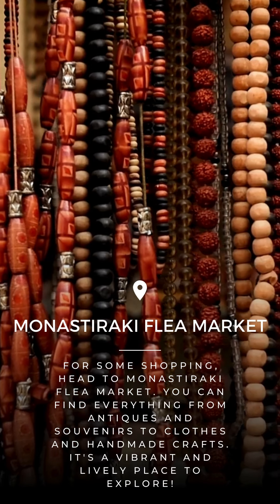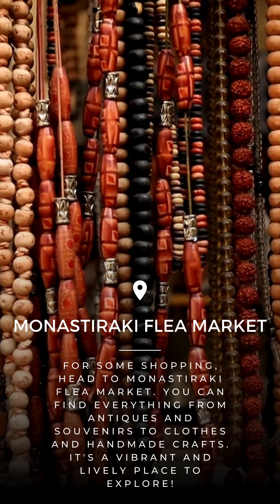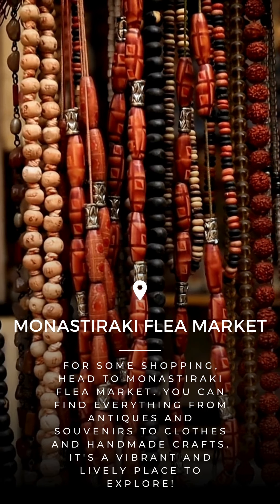For some shopping, head to Monastiraki Flea Market. You can find everything from antiques and souvenirs to clothes and handmade crafts. It's a vibrant and lively place to explore.